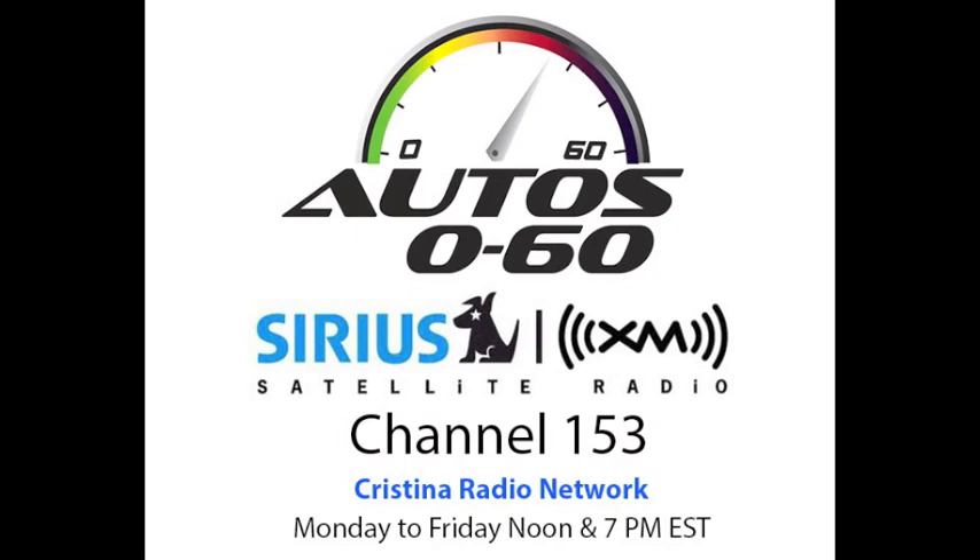Let's explain how the Stolen Vehicle Slowdown system works. Let's say the car is already in movement because somebody has stolen it. First, we need to be notified that the vehicle has been stolen. Normally the subscriber will call us, or perhaps law enforcement will call us.